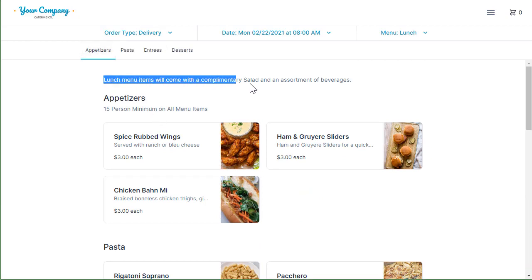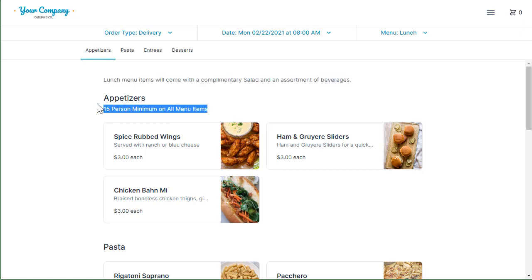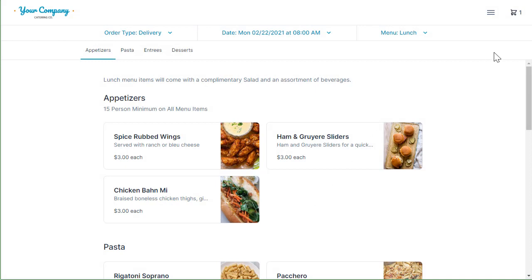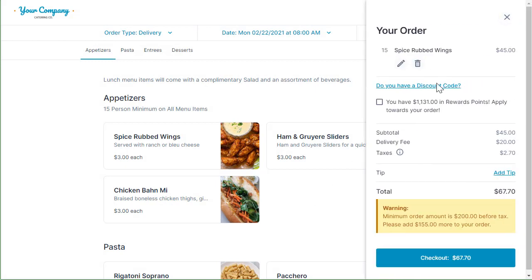You'll be able to add a disclaimer for your menu and a description for your menu categories. On your actual menu items, you'll have the name and picture. You'll even be able to have a min order amount and a special instructions box — you can hide that if you want, it's totally up to you. When I try to hit add to order, the system is going to block the order from occurring unless it meets the $200 minimum.